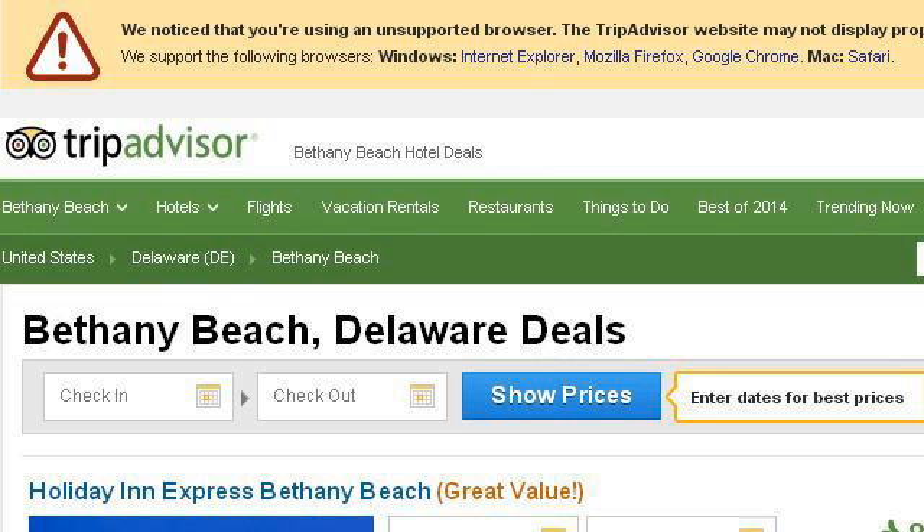If you don't find useful information on the previous sites, see 0.r.msn.com — the webpage hotels in Bethany Beach on TripAdvisor.com. This is the link.